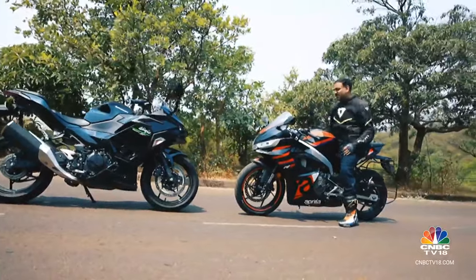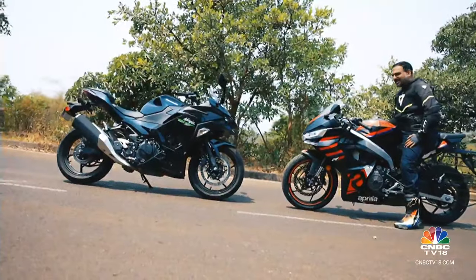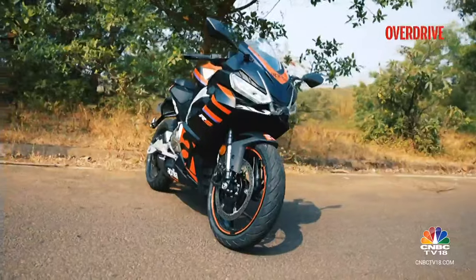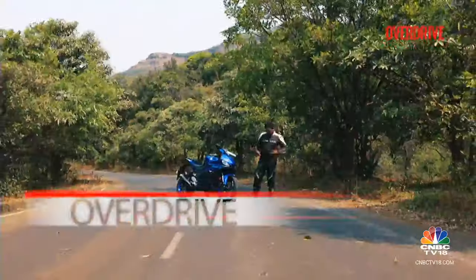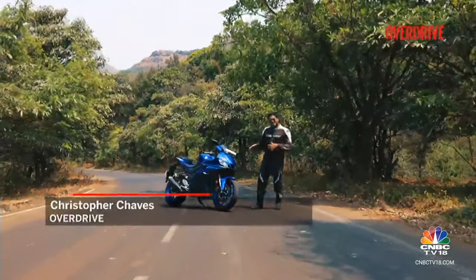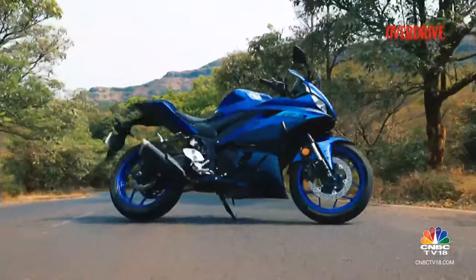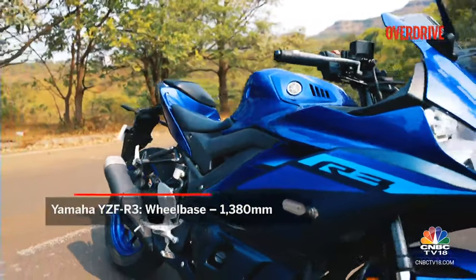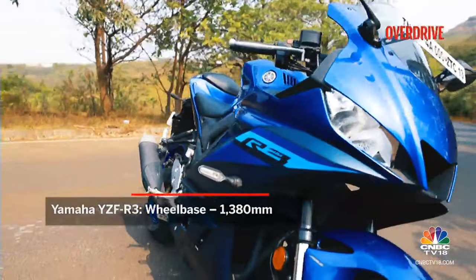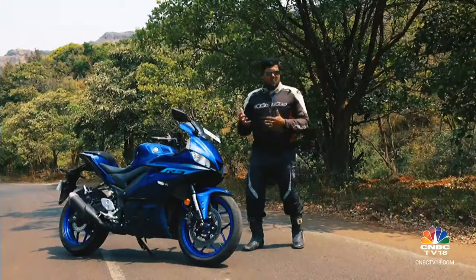In comparison, the Aprilia RS 457 is like a catwalk model that decided to hit the streets — it's got that upmarket Aprilia sass that manages to turn a lot of heads. And then we have the Yamaha R3, which can be seen as more of the classic motorcycle in this company, because it doesn't really shout about its road presence and performance. It's more elegant and poised — more of a refined whisper rather than a roar.